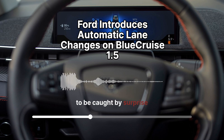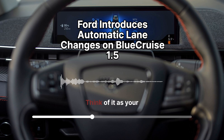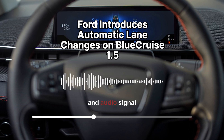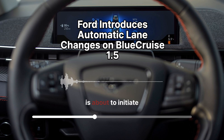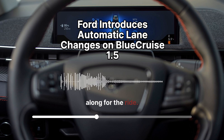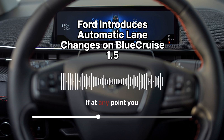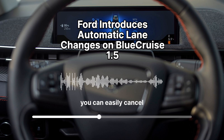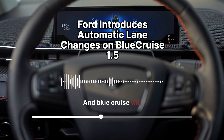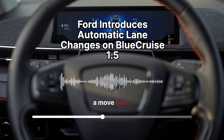Here's the crucial part: it doesn't just blindly switch lanes. The system is designed to keep you, the driver, in the loop every step of the way. Think of it as your co-pilot giving you a heads up — you'll get a visual alert on your dashboard and an audio signal letting you know Blue Cruise is about to initiate a lane change, and it'll even tell you why. You always have the final say. If you feel uncomfortable, you can cancel it by tapping your turn signal in the opposite direction or even touching the steering wheel.